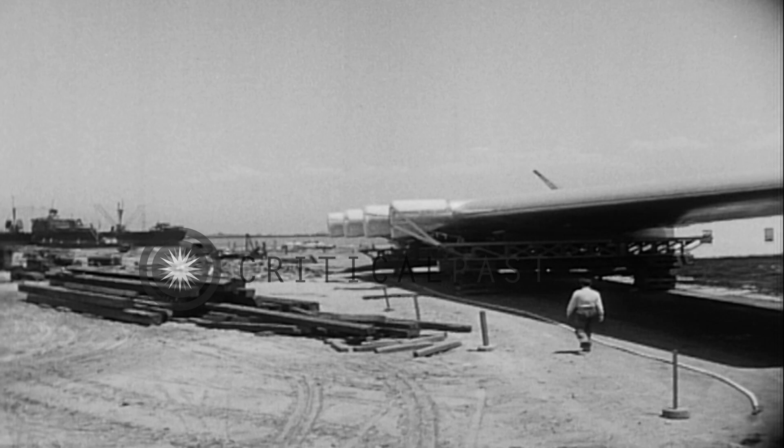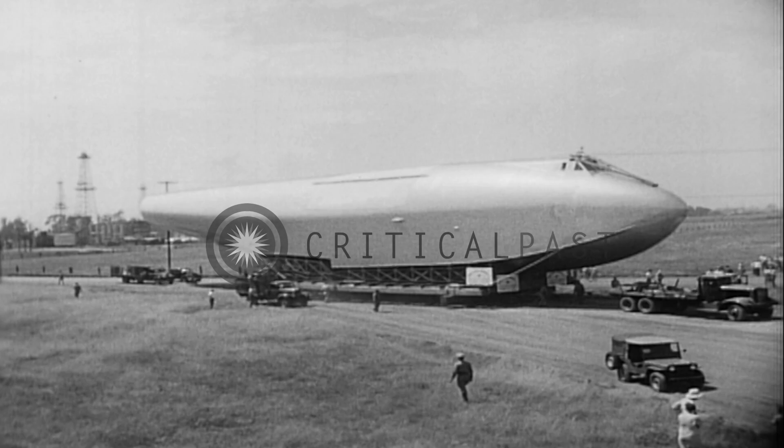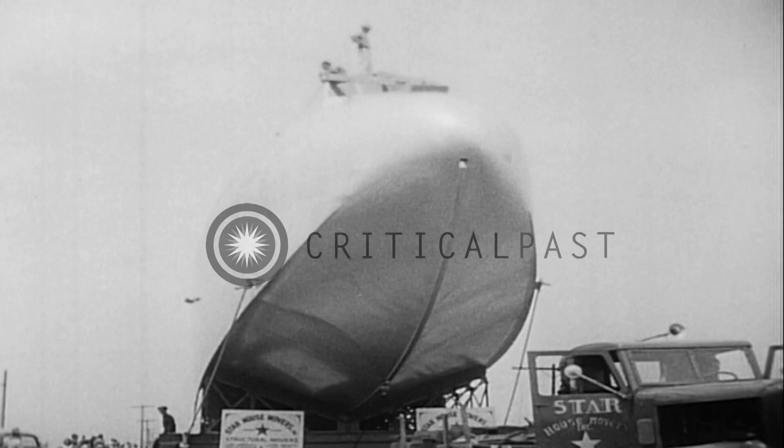As yet unnamed, the craft will cost an estimated $20 million. Designed as a cargo carrier, it could be adapted to carry 700 persons. Howard Hughes designed the winged Colossus, which opens new horizons in man's conquest of the sky.